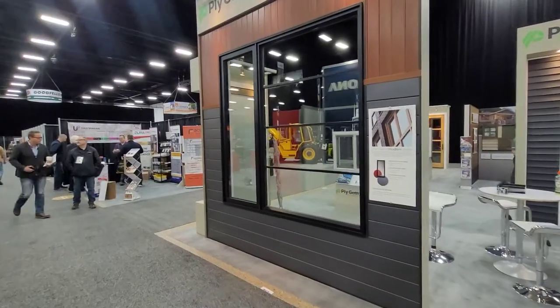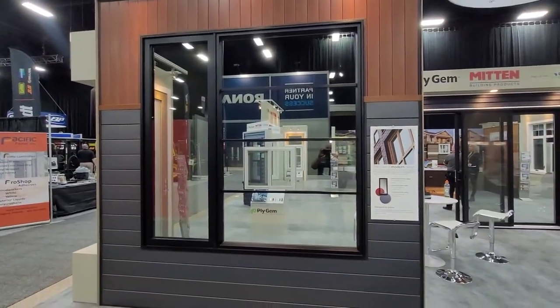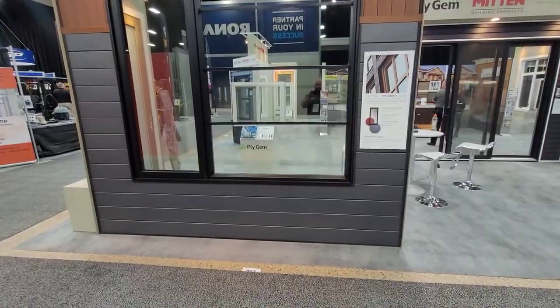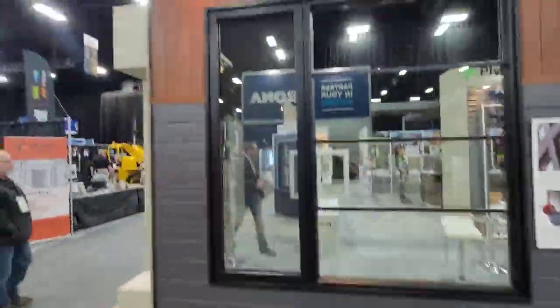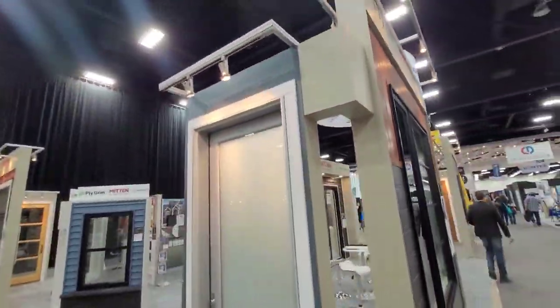First off here we have a Design Architectural Series window — metal clad exterior with drywall interior, Luxe paneling on the exterior. There's an 8-foot tall door, flush glazed.